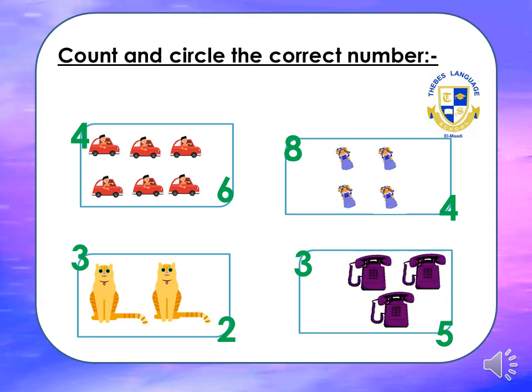Are you ready for one more exercise? Count and circle the correct number. How many cars in the box? Let's count: one, two, three, four, five, six. We are going to circle number six. How could we write six? Slide, round.